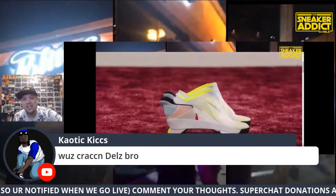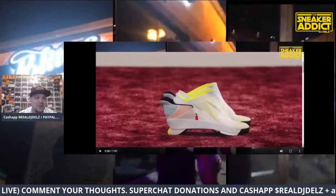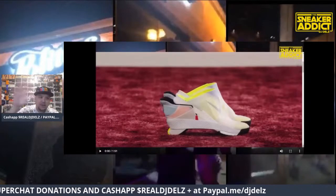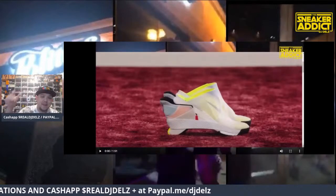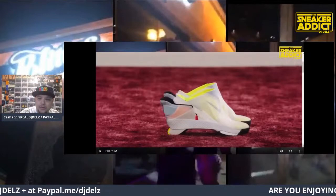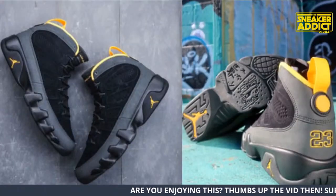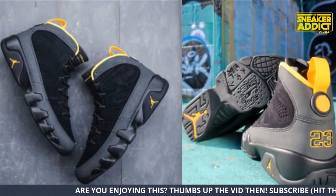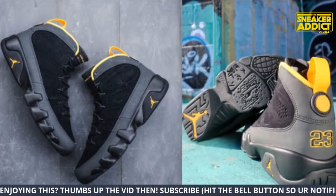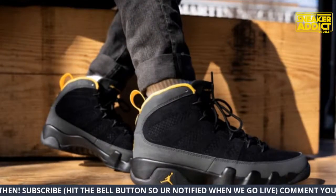Sean says they look like Skechers. So there's a restock going on. I have in the title 'click immediately, click ASAP.' If you're looking for the Air Jordan 9 University Gold, they did restock it. I have it linked in the description box below. There should be a link to Finish Line and Foot Action — it'll save you time if you just go in the description.